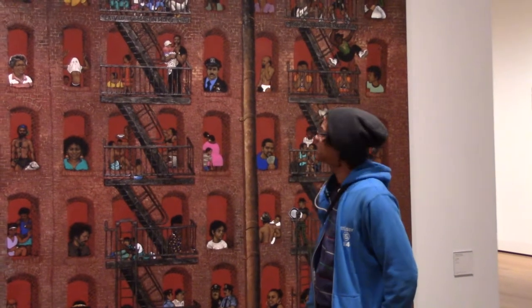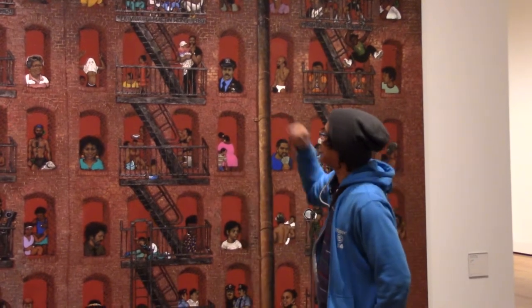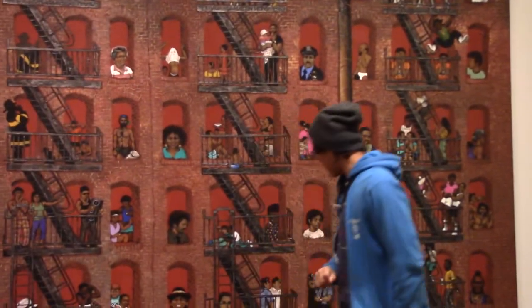This police officer is a man named Sergeant Richard De Clara. Martin didn't know him personally but was somehow obsessed with a New York Times article about this police officer. I don't really know the full story about that.